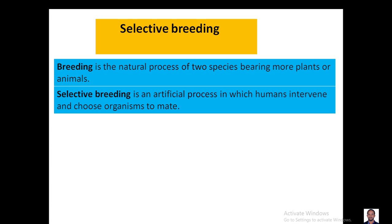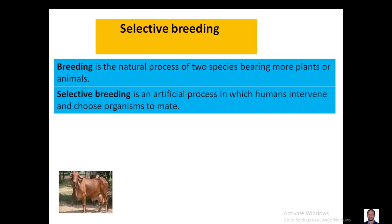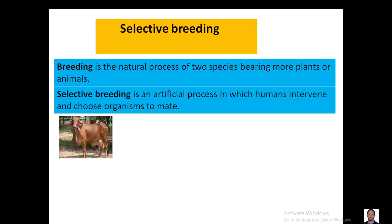Breeding is not a new idea. Our farmers have been using this for many years before they understood how the mechanism of inheritance or genetics works.